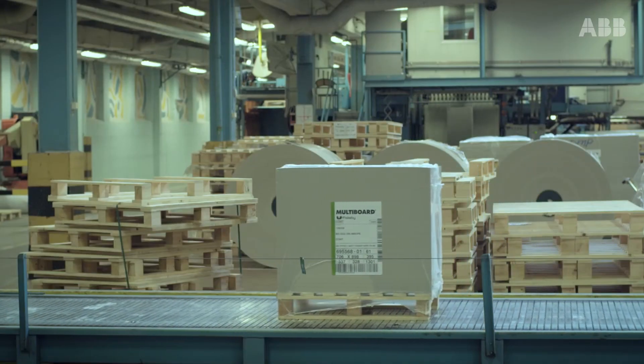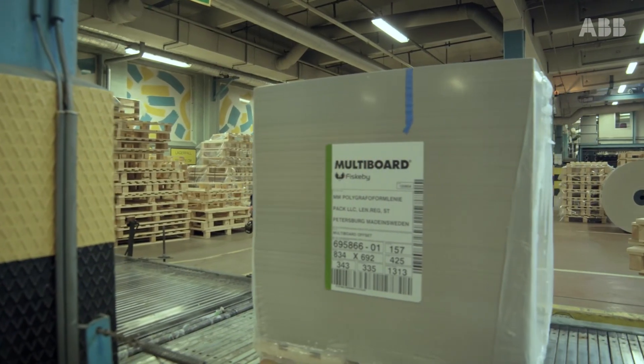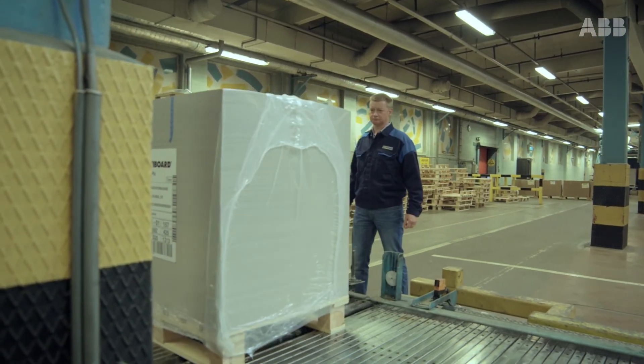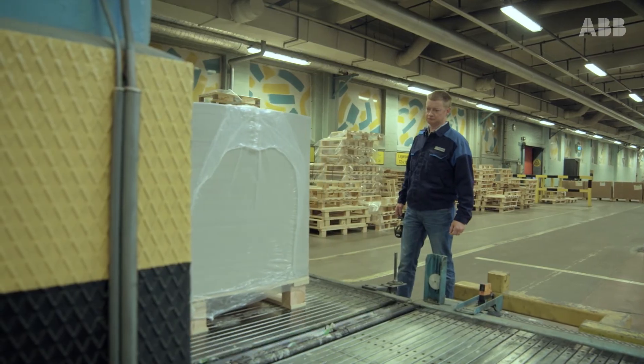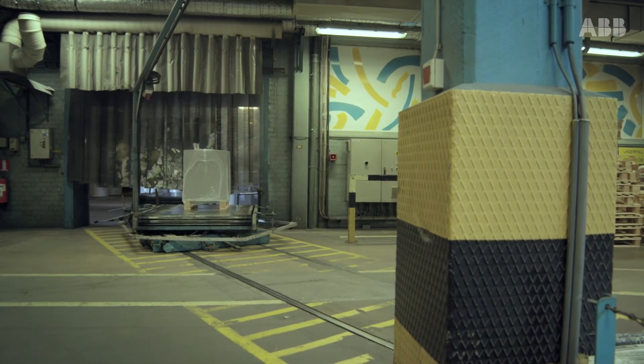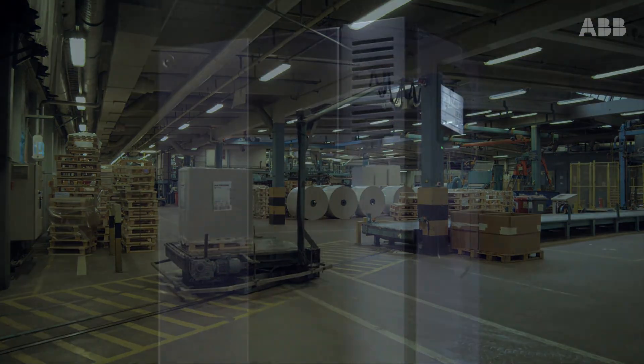The drive was already customized for us when it arrived at Fiskubi. It was installed and plugged in, and at the same moment the pump's energy consumption was cut by 80%. It's very easy to appreciate that kind of a drive. It even speaks Swedish among 20 other languages — it really is all compatible.